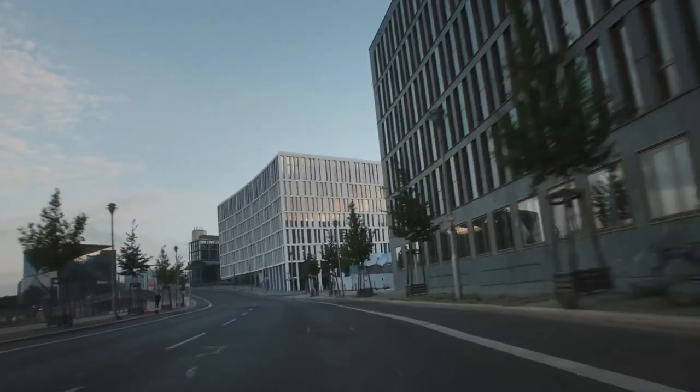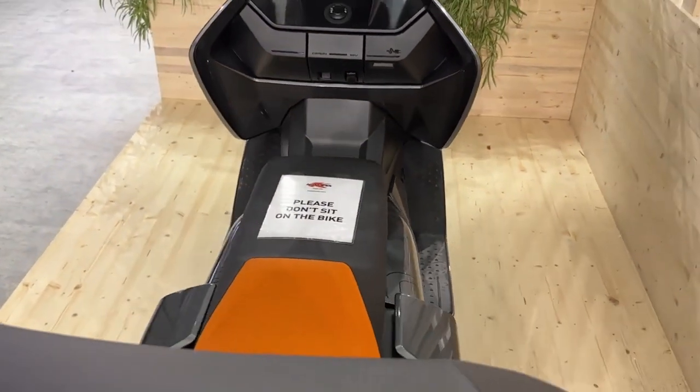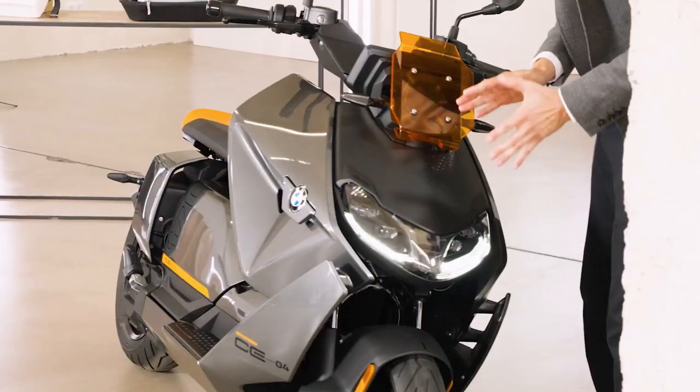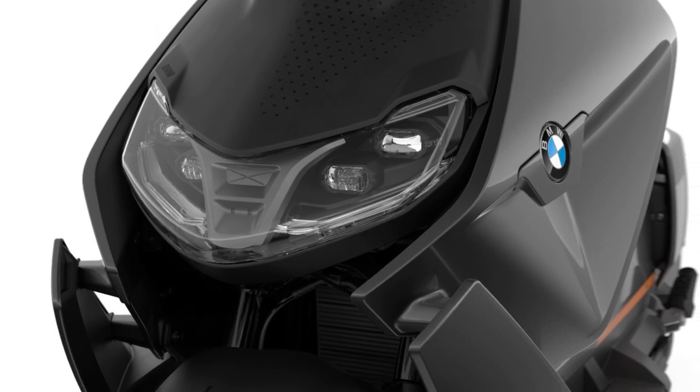A comfortable and upright riding position is made possible by the scooter's low 780-millimeter seat height and roomy footboard. Additionally, a tall windshield that effectively blocks wind and lessens turbulence is included. The scooter is designed to be comfortable and convenient in big cities.